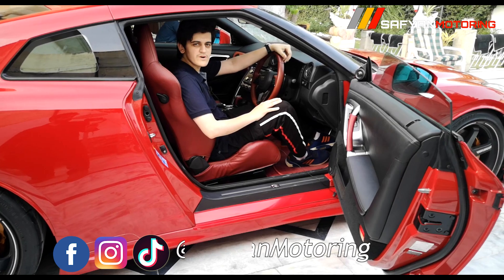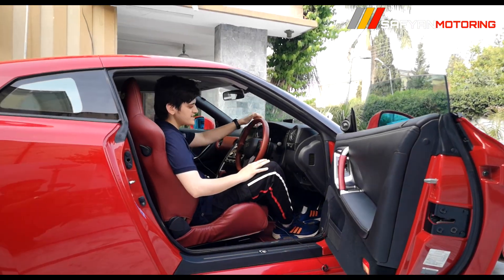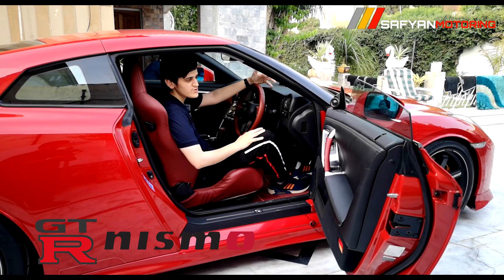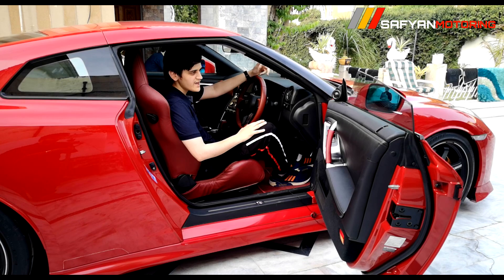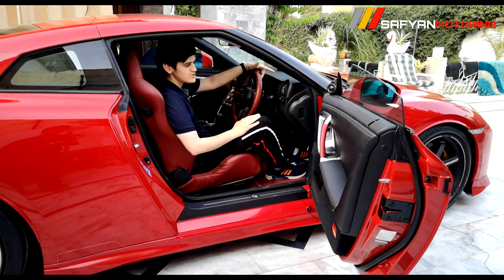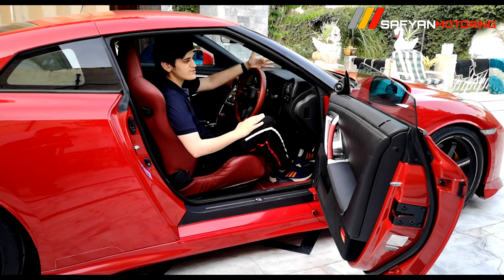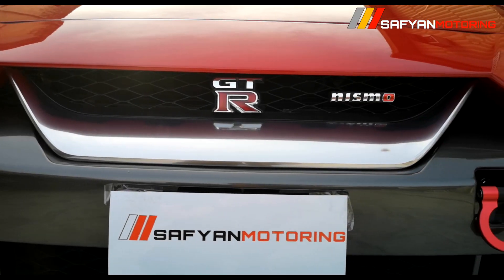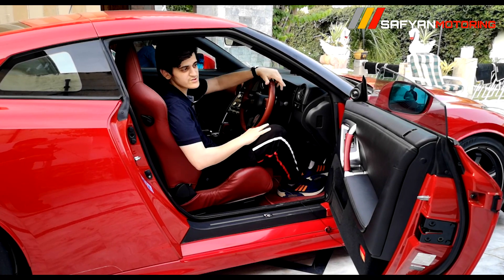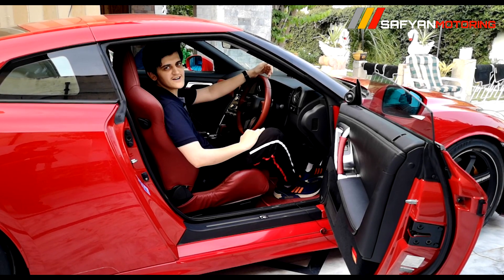My name is Safiyan Khan, welcome to my Safiyan Motoring YouTube channel. Today I have the Nissan GTR R35, which is the Nismo variant — this is the only one car in Pakistan and it is a 2009 model. Today I will give you a detailed review. Some cinematic shots will be uploaded, and I will give you a complete detailed walk around. So let's start this car's detailed review.